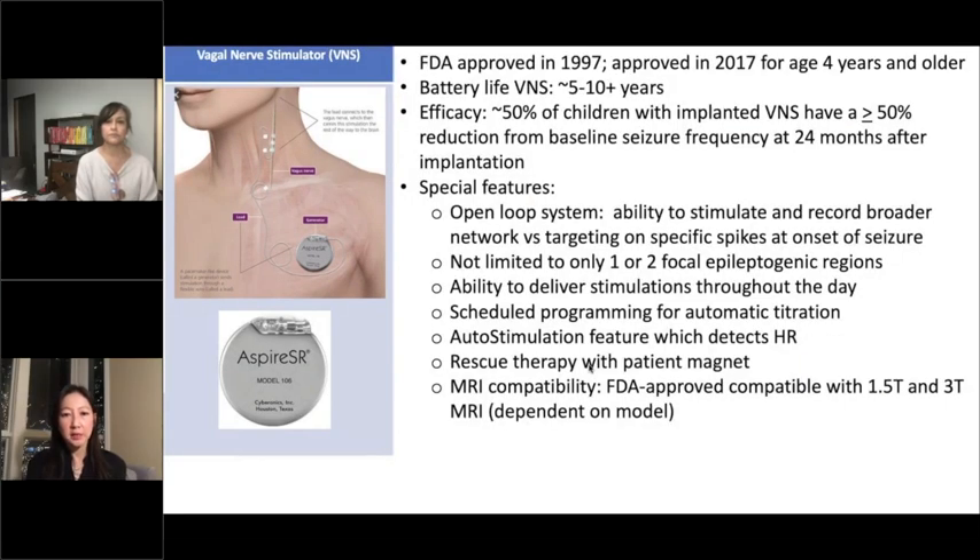This is the spectrum of what's available right now: the vagus nerve stimulator, DBS or deep brain stimulator, and RNS — the responsive neurostimulator. The vagus nerve is accessed in the neck, and the generator is in the chest wall. The vagus nerve is actually on both sides, but we typically choose the left side. It has very broad connections in the brain. Nobody knows exactly how it works, but we know that it helps about 50% of children with refractory epilepsy in terms of seizure reduction.